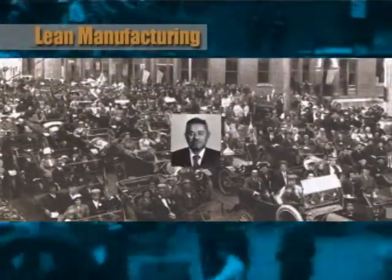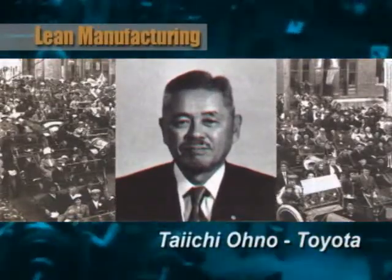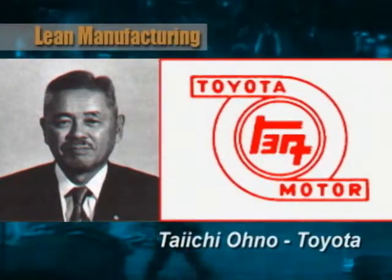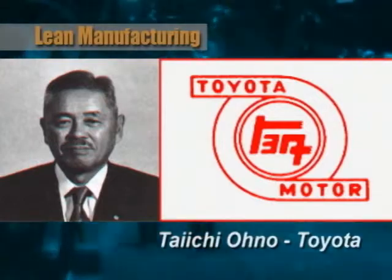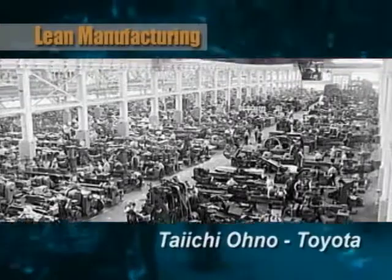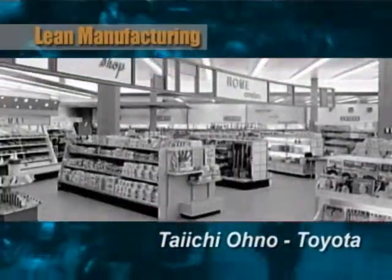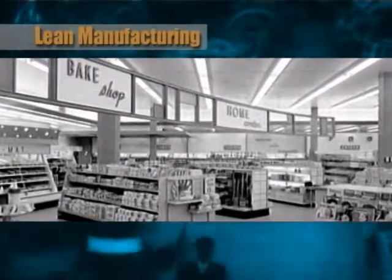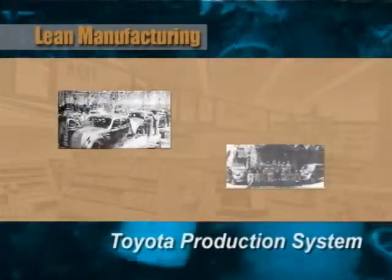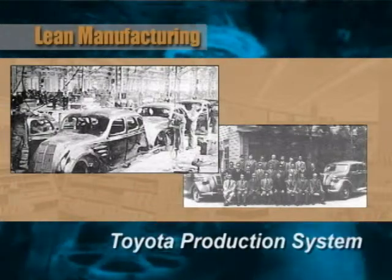Enter Taiichi Ohno in the 1950s, who worked for a small and nearly bankrupt automobile manufacturer in Japan named Toyota. At the time, Toyota was under enormous pressure to cut costs and increase efficiency. Ohno went to the United States to study Ford's assembly lines, and he also visited another American phenomenon — the supermarket. Ohno returned to Japan, and with his colleagues at Toyota, developed the Toyota Production System, widely considered the finest manufacturing model in the world and the foundation of lean manufacturing.